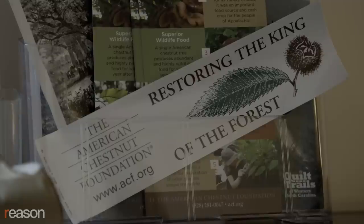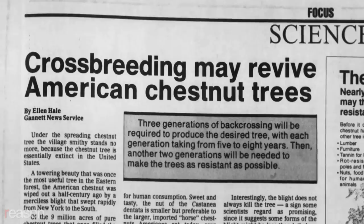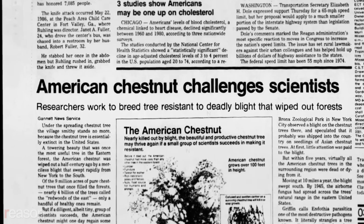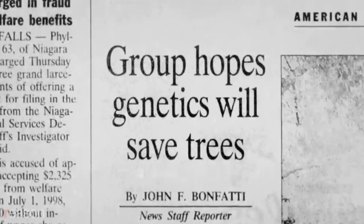Groups like the American Chestnut Foundation are looking for ways to bring back the tree. The Foundation was started in 1983 with the idea that you could bring disease resistance from one variety of plant into another through a process called backcross breeding. It turned out after years and years of breeding that it's not quite that simple — resistance genes may be on every single chromosome, meaning 12 or more genes are involved. They've made great progress, but so far have probably only made it about halfway to full resistance.